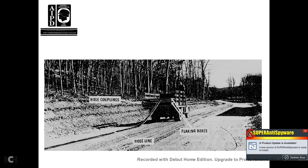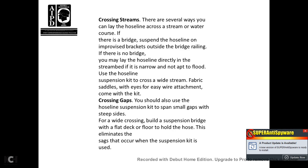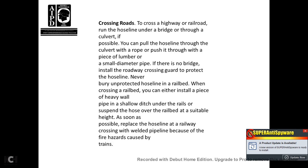Hose coupling shows the hose line dropping out of the flaking boxes. For crossing streams, there are several ways to lay a hose line across a stream or water course. If there is a bridge, suspend the hose line outside of the bridge railing. If there is no bridge, you may lay the hose line directly in the stream if it is narrow and not prone to flooding. Use the hose line suspension kit to cross a wide stream. The fabric saddles with eyes and wire attachments allow crossing wide gaps. Also use the hose line suspension kit to span small gaps with steep sides. Building a suspension bridge eliminates sag where the suspension kit is used.